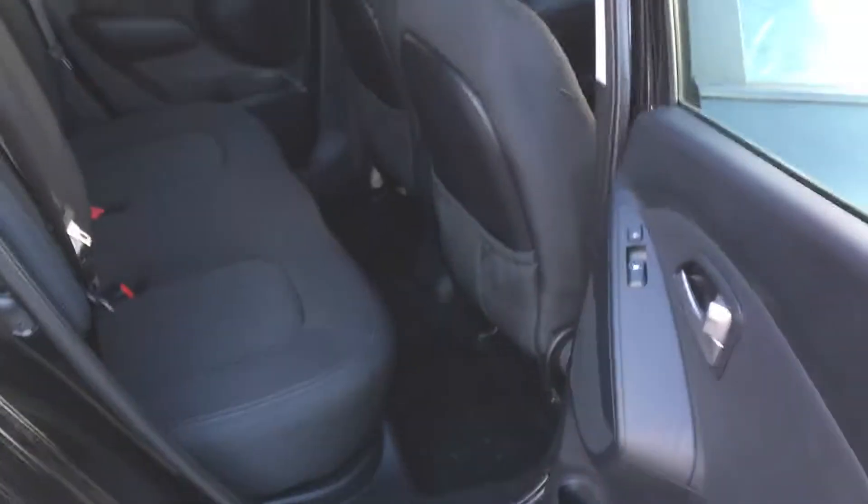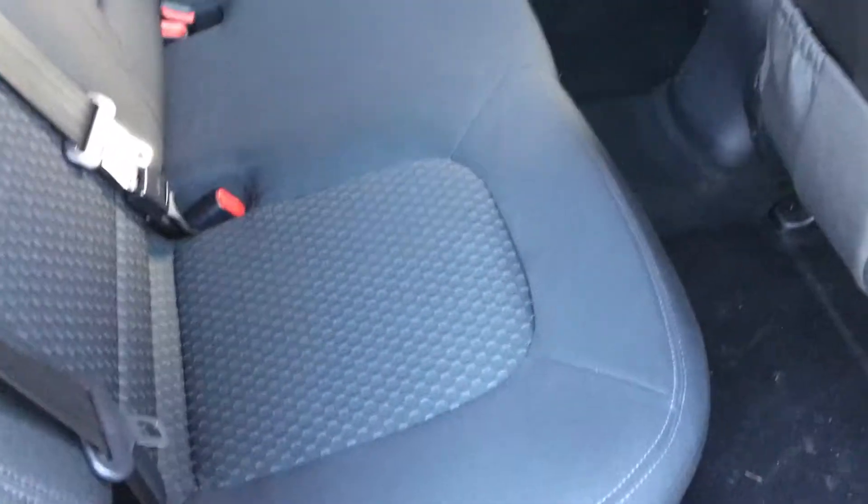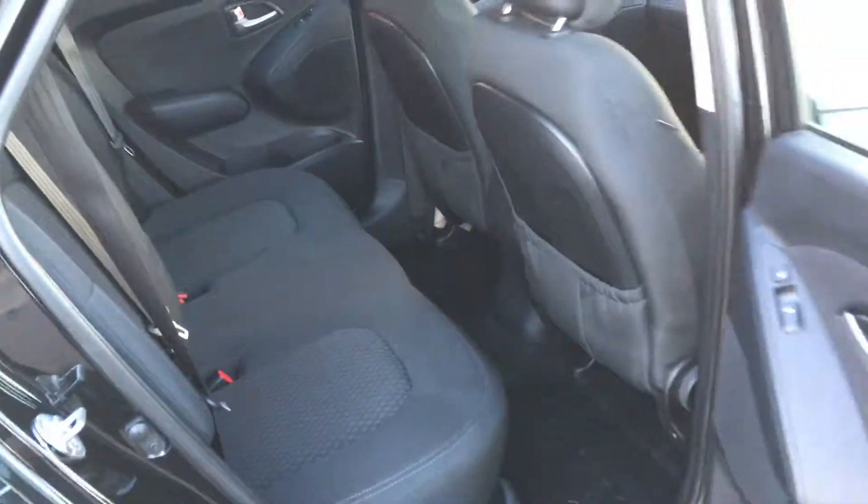If we have a look in the back of the car, you should be able to see how spacious it is. It's got Isofix fittings in there for car seats, which makes this the perfect family car.